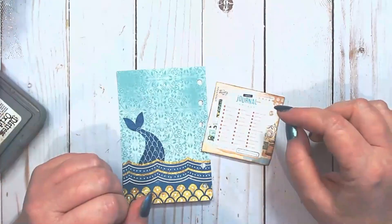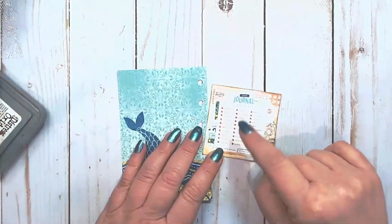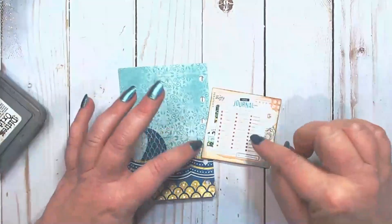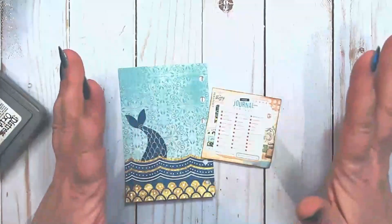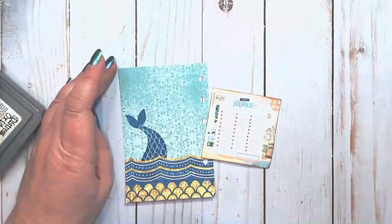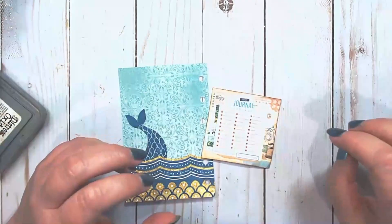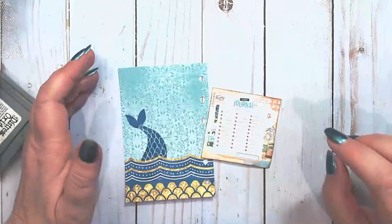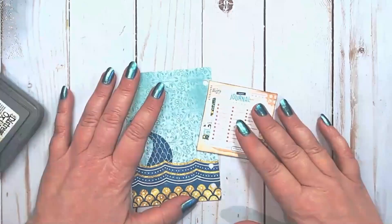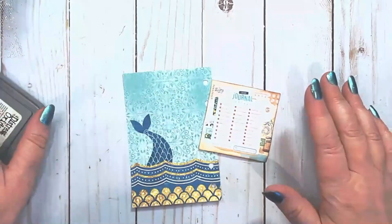The next prompt I am working on — and I'm doing these in order more or less — is 'flow.' When I see the word flow I just immediately go to water, and when I think of water I think of my granddaughter who absolutely loves the water, and then I think of mermaids because she absolutely loves mermaids. So I'm going to be combining mermaids with the prompt 'flow.'